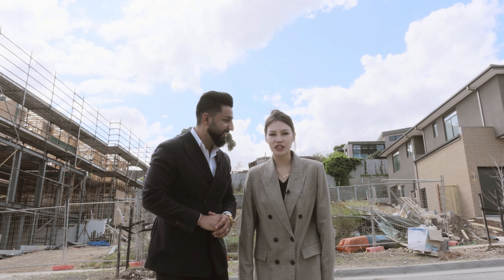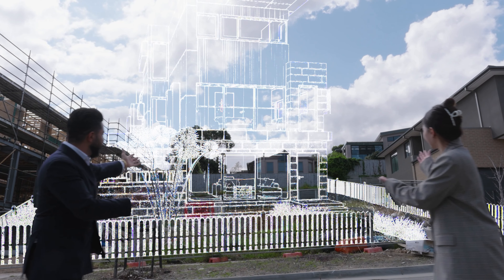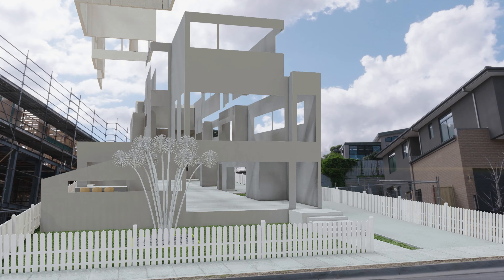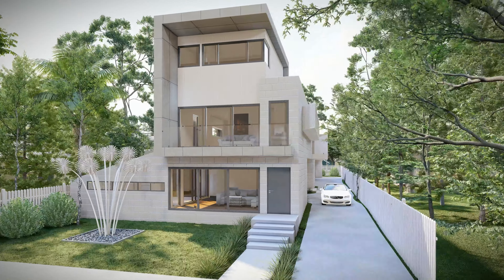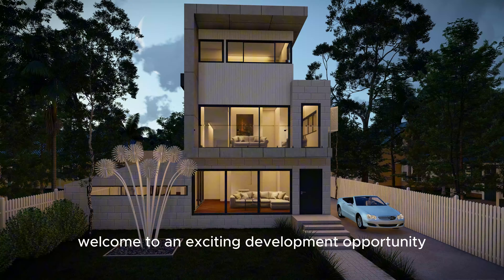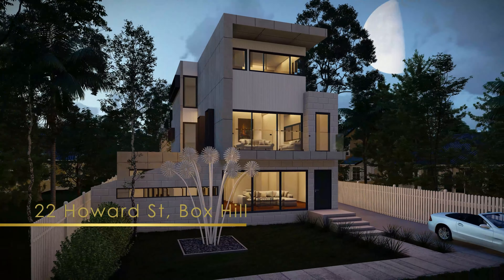You need land, you need location, and you need... Welcome to an exciting development opportunity in the heart of Box Hill.